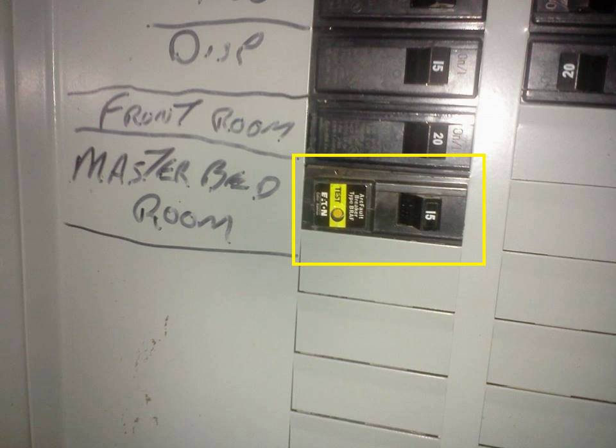Research into advancements in this area is being pursued. Also, AFCIs provide no specific protection against glowing connections, also known as high-resistance connections, high-line voltages, or low-line voltages. AFCI circuit breakers include a standard inverse time circuit breaker. Glowing connections occur when relatively high current exists in a relatively large resistance object.